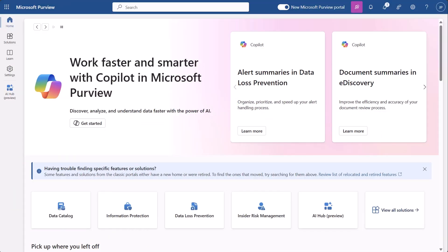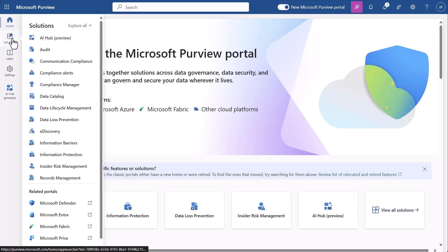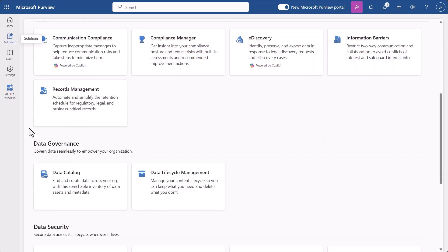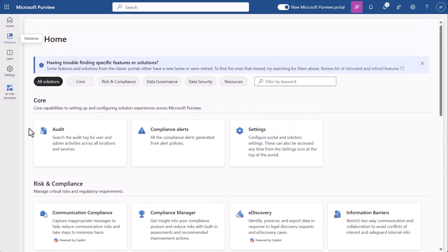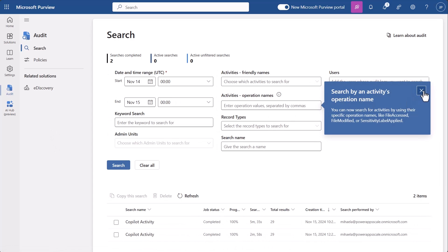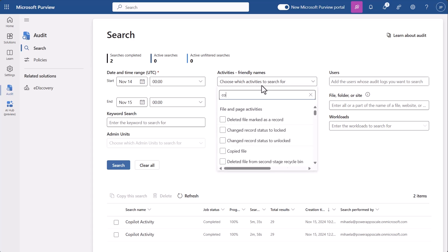Here we are in the Microsoft Purview portal. You can see all the solutions that Purview offers spanning security, governance, and risk and compliance areas. As a data security administrator, I would like to look at audit to review the Copilot-related events. I can easily find the events I want to see in simple language with a specific time interval, scrolling through friendly names like 'created bot' or 'deleted bot,' or even search by names like Copilot. I've already created a recent search for Copilot events, so I can check that out.